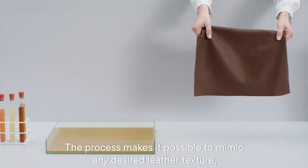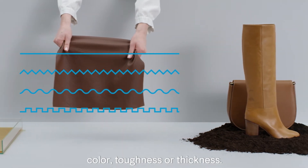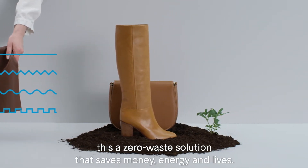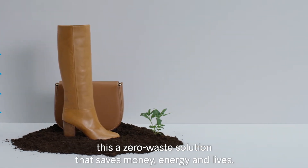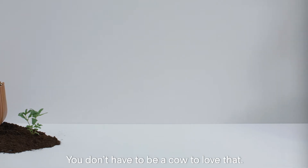The process makes it possible to mimic any desired leather texture, color, toughness, or thickness. And because the material is 100% biodegradable, this is a zero-waste solution that saves money, energy, and lives. You don't have to be a cow to love that.